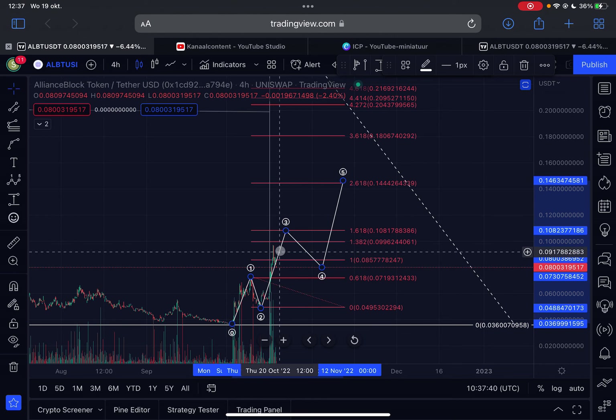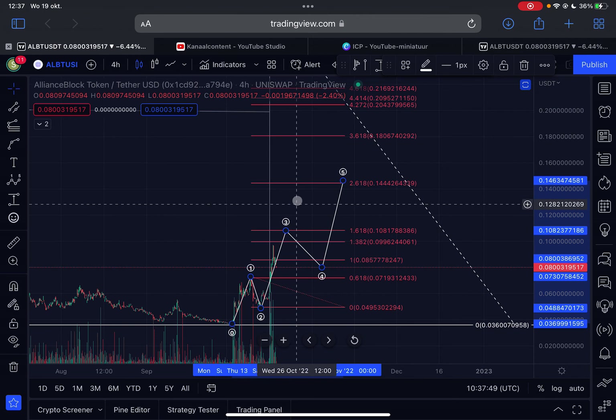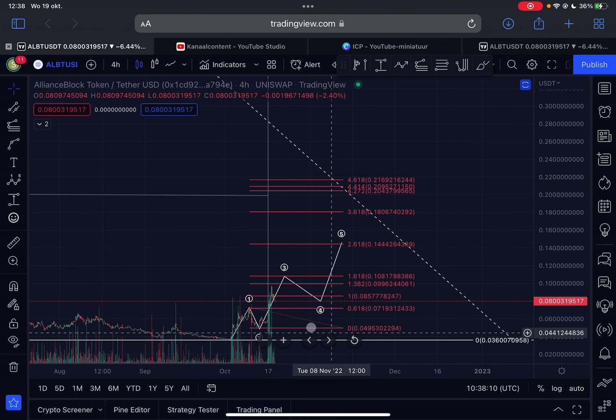I think $0.108 is the absolute minimum target for this wave three, so I definitely expect higher prices in the next few days for Alliance Block towards that minimum. Of course, wave three can also push a lot higher — on the log scale, wave three could even push all the way towards 15 cents. There's no way of knowing exactly how high it will go.